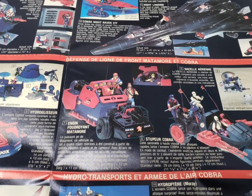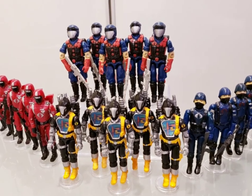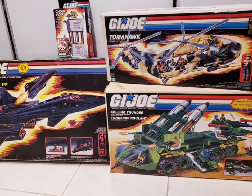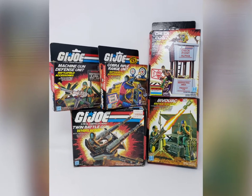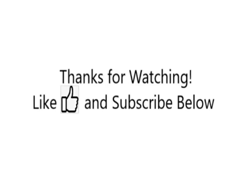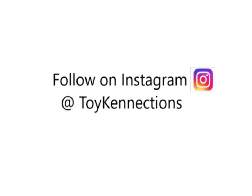And there you guys have it — my personal ranking of the top 7 G.I. Joe sub-teams of all time. You will notice that I did miss a few, such as Battleforce 2000, Ninja Force, Star Brigade, and Sky Patrol. Maybe you agreed, maybe you didn't. Either way, let us know in the comments below. Like and subscribe if you already haven't, hit that notification bell, and follow me on Instagram. Other than that, Yo Joe — knowing is half the battle — take care, and I'll see you guys next time.